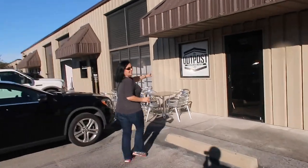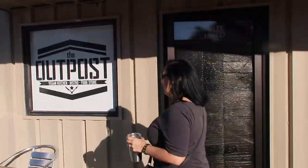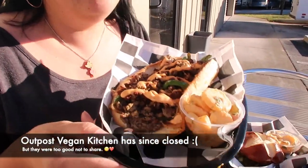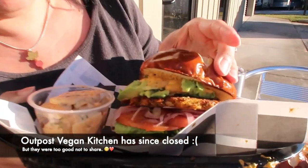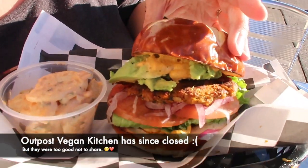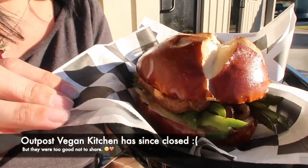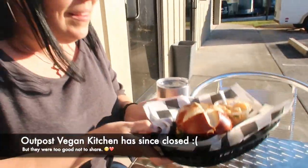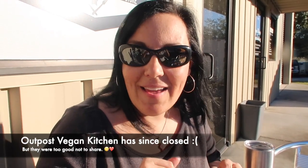Outpost Vegan Kitchen was awesome, but unfortunately they are now closed — but we wanted to share them with you anyway. We got an Impossible Burger Philly, their signature Outpost Burger — look at that chickpea base, can't wait to bite into that. And then we got the Beyond Italian sausage with peppers and onions, also can't wait to bite into that. They all came with a side of potato salad, so let's dig in.